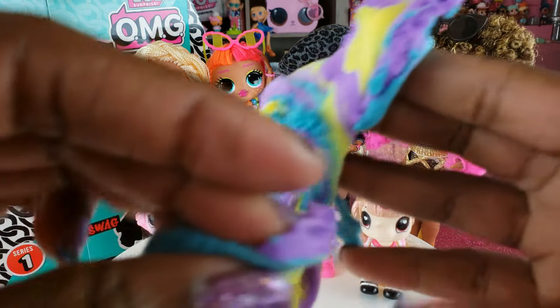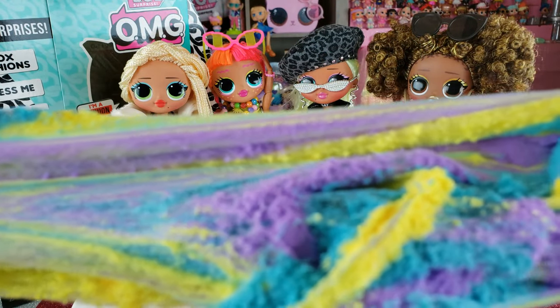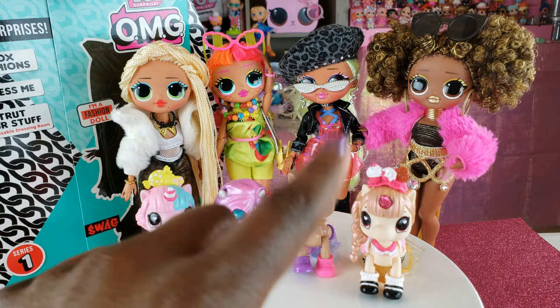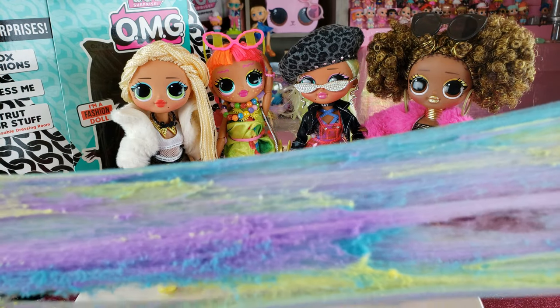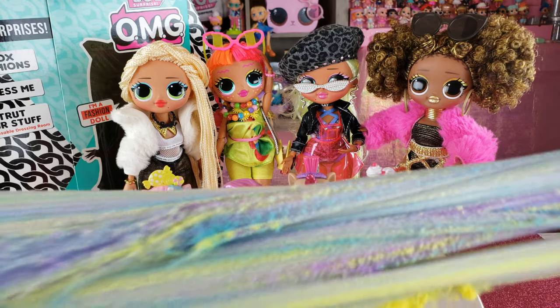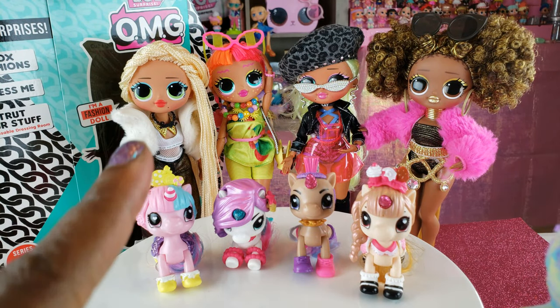That's all we had today on Instant Right Play — we did an unboxing of the Zuru 5 Surprise Unicorn Squad and got a new unicorn for each of our LOL OMG Surprise girls. I hope they like their unicorns! Before we go, even if you have a hard day, we hope you find some time to play. We'll see you next time on Instant Right Play!